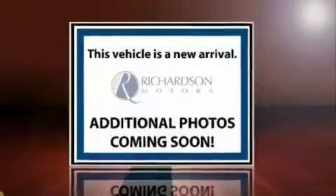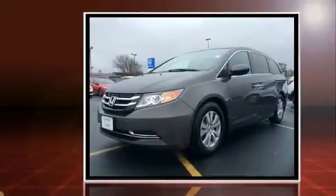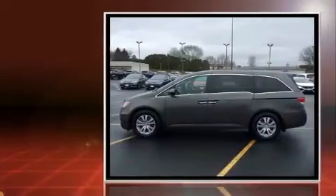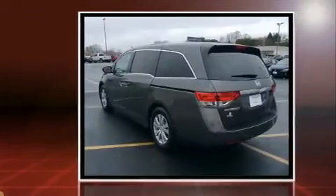You can expect a lot from the 2016 Honda Odyssey. This eight-passenger van still has less than 15,000 miles. It features a front-wheel drive platform, an automatic transmission, and a 3.5-liter six-cylinder engine.